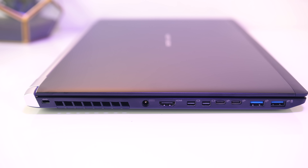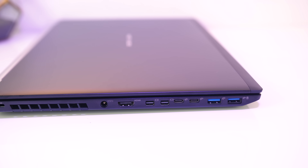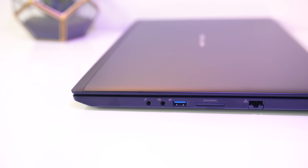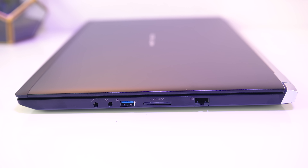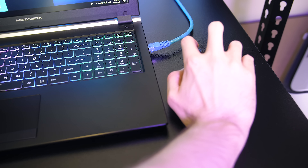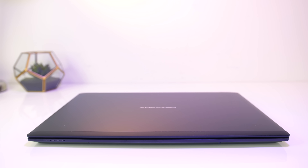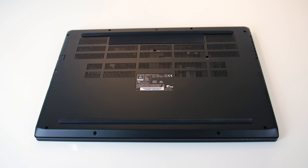Fingerprints show up easily on the matte black interior but are easy to clean. On the left there's a Kensington lock, air exhaust vent, power input, HDMI port, two Mini DisplayPort 1.3 outputs, two USB 3.1 Gen2 Type-C ports (no Thunderbolt unfortunately), and two USB 3.1 Gen1 Type-A ports. On the right are 3.5mm headphone and microphone jacks, a third USB 3.1 Gen1 Type-A port, SD card slot, and gigabit ethernet port. Having the ethernet on the right may get in the way of the mouse if space is limited. The back has air exhaust vents at the corners, and the front has status LEDs on the left side.